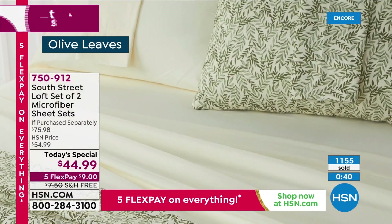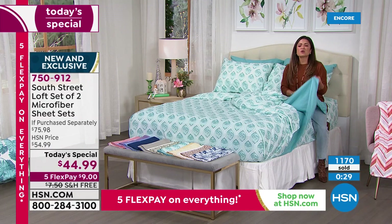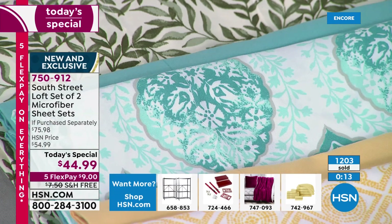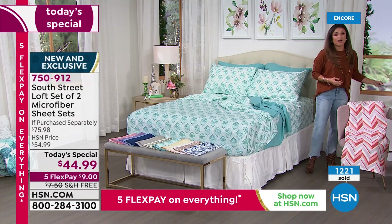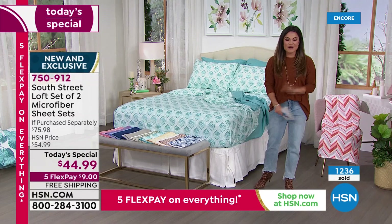Think about your linen closet — mismatched, faded, pilling, or scratchy sheets. This is your chance to refresh for yourself, make over a room, or gift someone who would never guess you spent only $22 on a complete sheet set that feels and looks this good. If you want the aqua medallion or purple — making up 80% of sales — don't miss out. Call HSN, go to hsn.com, or use the free app to order.